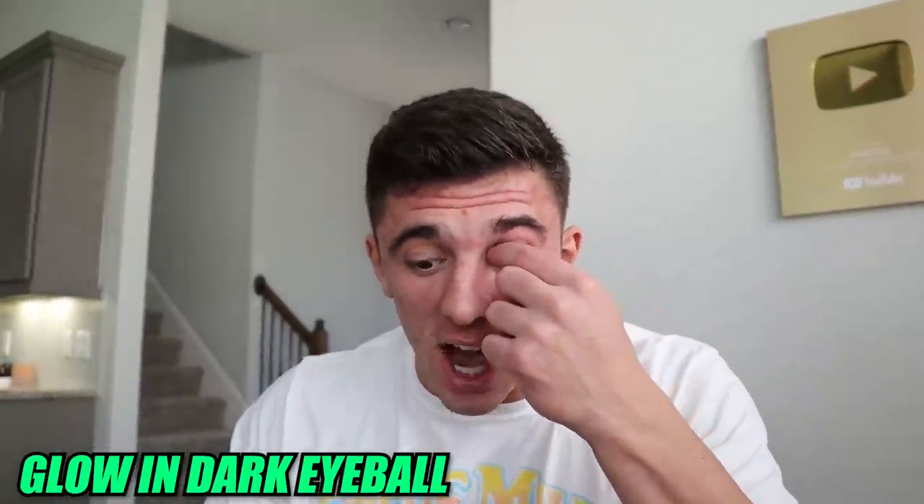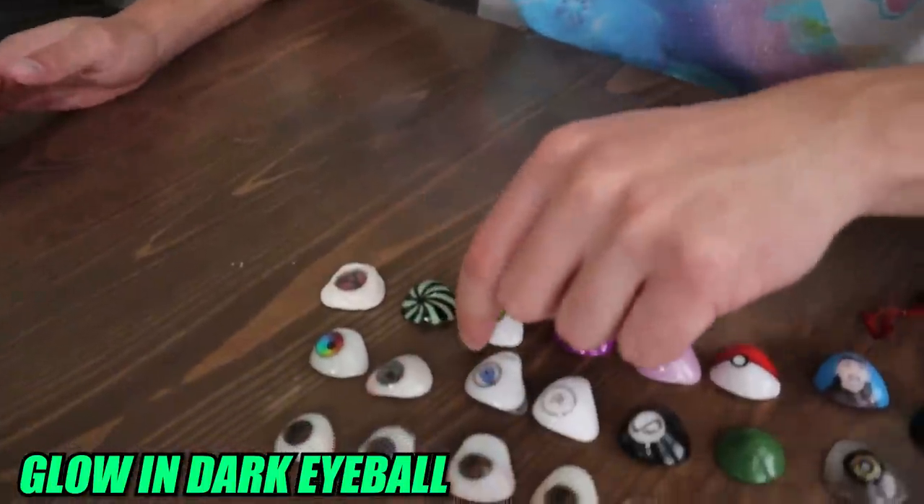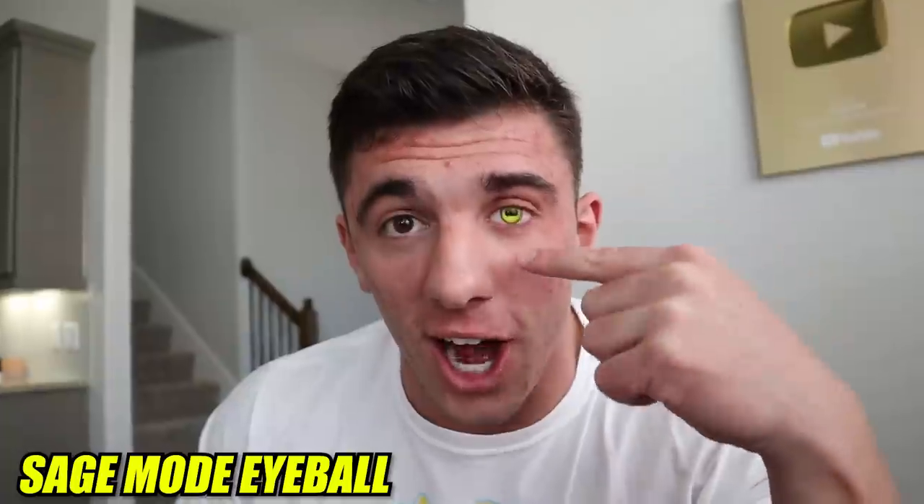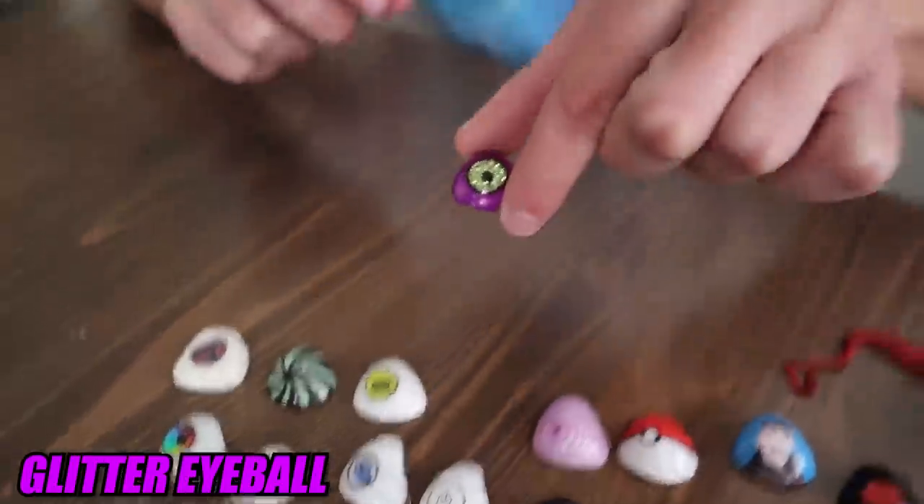Now let's go to my Naruto eyeball — the one and only Sage Mode fake eye. The color of this thing is so bright and so crazy. Some people even say it looks like a goat eyeball. This might be the most flashy eyeball ever.